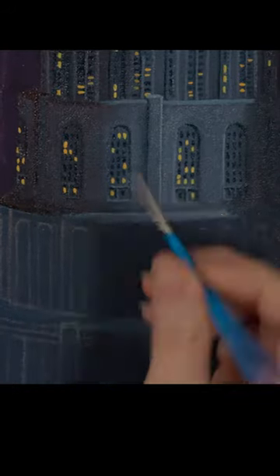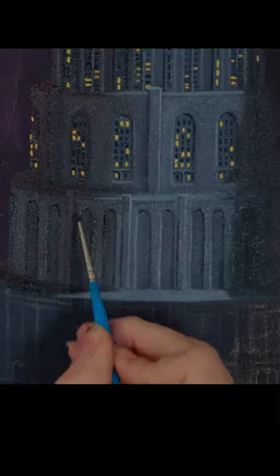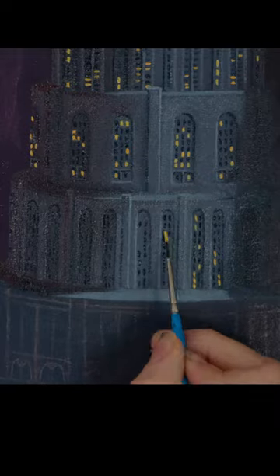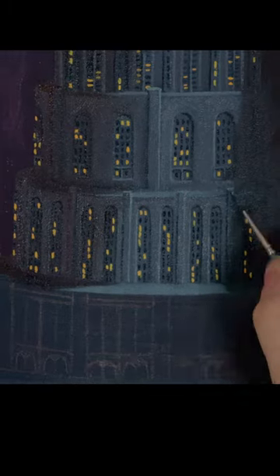Another important thing I paid attention to was what areas were in light and where to place shadows. The natural light of the moon created the main source of light in the painting. I relied heavily on the reference photo I took of my 3D mock-up of the city for the placement and values of light and shadows formed from the moonlight. I then used my knowledge of how shadows work to fill in any gaps of information.